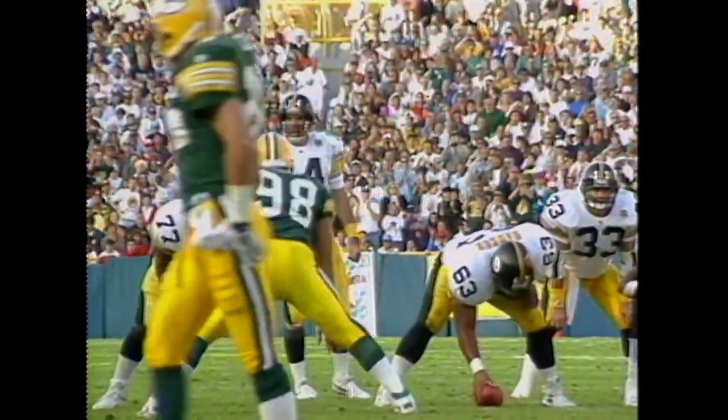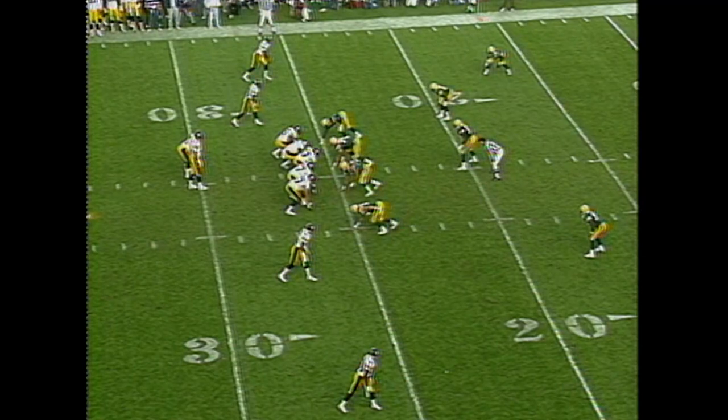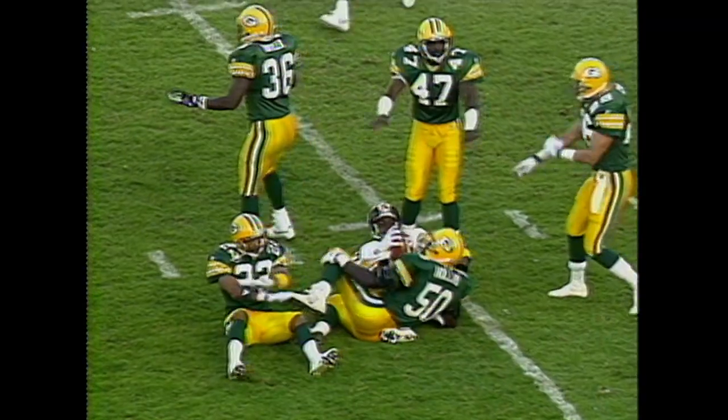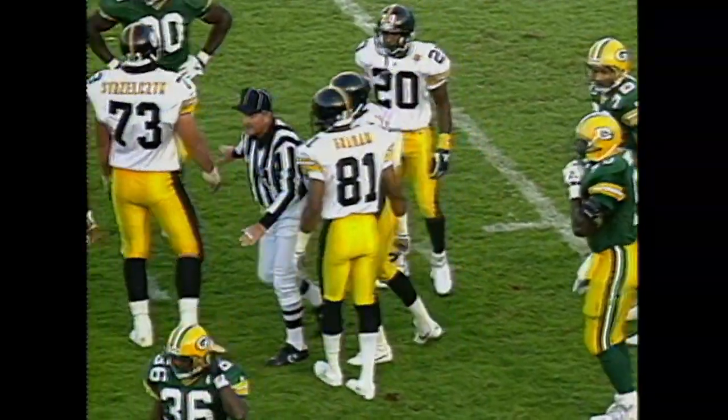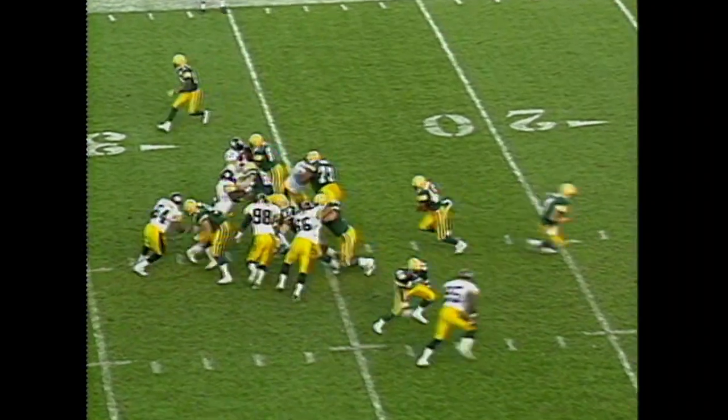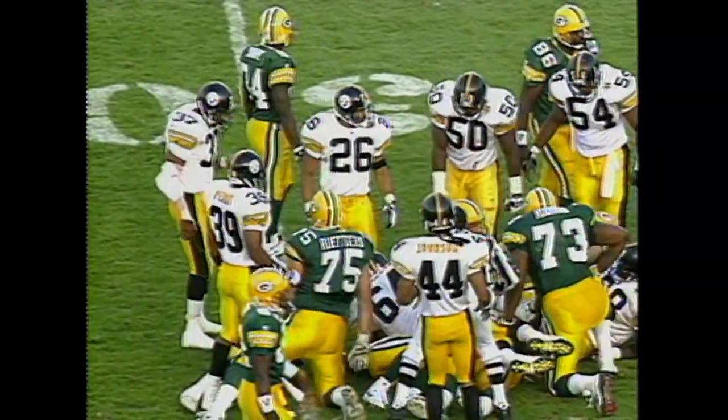O'Donnell deep — and it is incomplete to Jeff Graham. There was contact; Jeff Graham certainly has a legitimate beef. The Steelers are gambling at fourth and ten. In Bill Cowher's mind it's not really a gamble — if they kick a field goal they have to score two more times, so this way he figures they only have two chances to do it. Pass is complete at the 11-yard line. Green Bay says they lost it when he came down. Are the officials going to rule the ground caused the fumble? He certainly bobbled the ball.